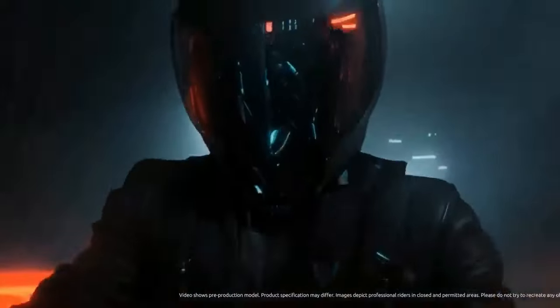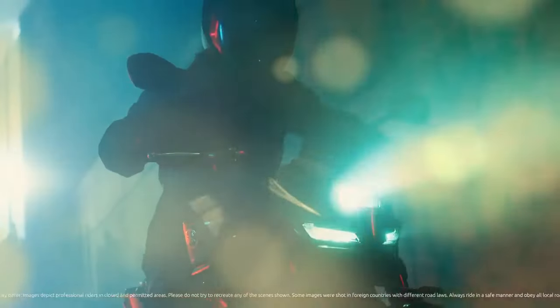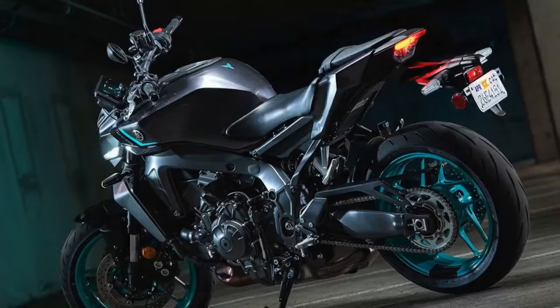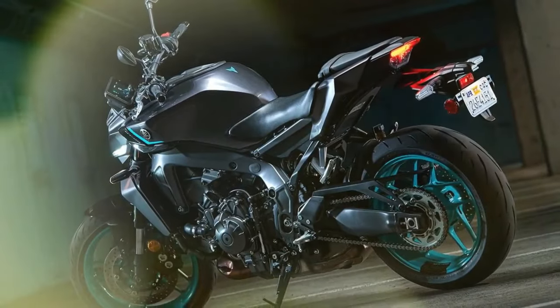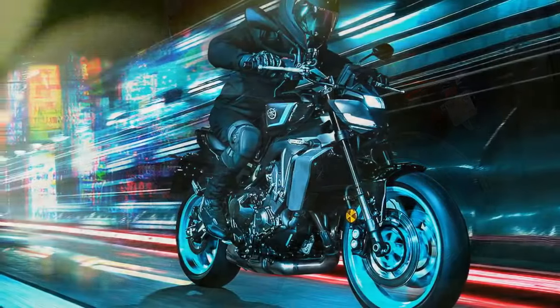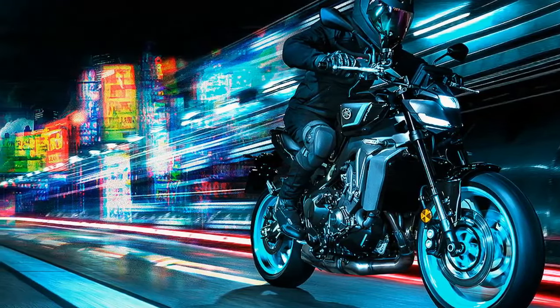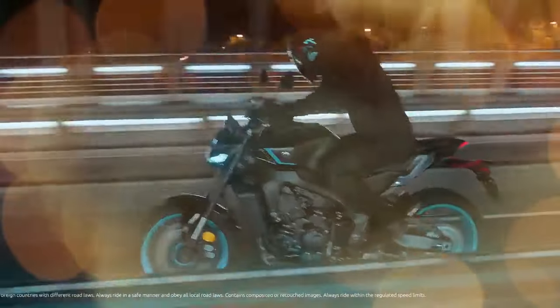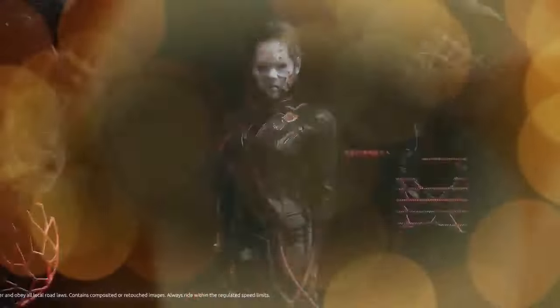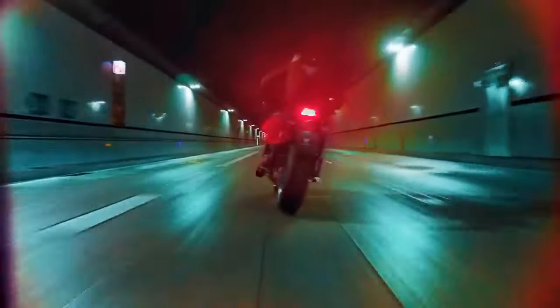Now, in 2024, the MT-09 has matured into its latest iteration. This year's model boasts a modern 5-inch TFT display loaded with customizable settings and preset riding modes, seamlessly integrated with phone connectivity. Yamaha has revamped the riding position for a more aggressive stance, stiffened the suspension, enhanced chassis rigidity and balance, and given the bike a sleek new look. These updates, while seemingly subtle, signal a fresh direction for Yamaha's dark side of Japan lineup.